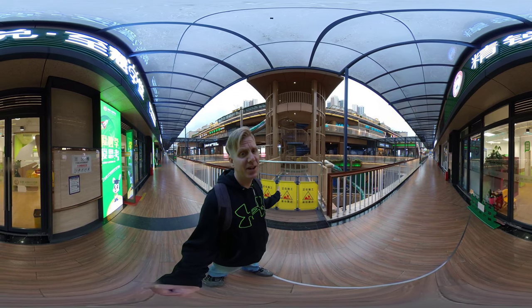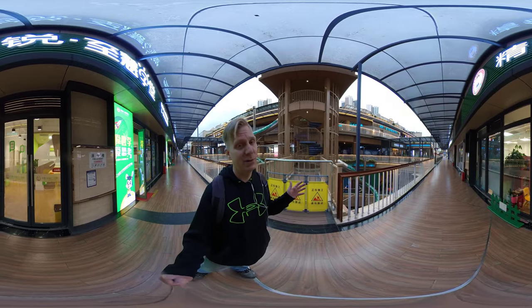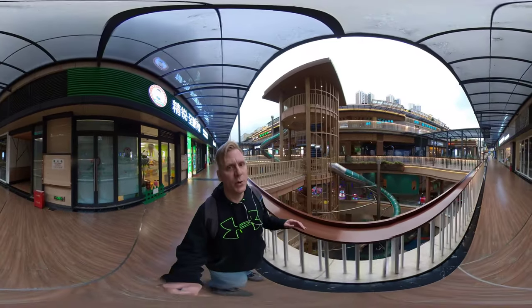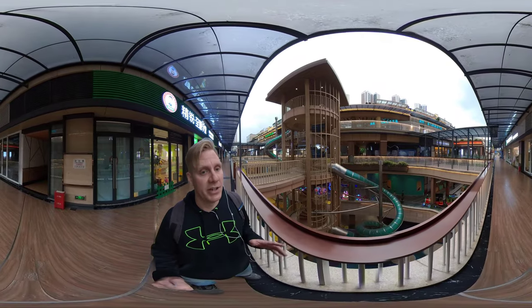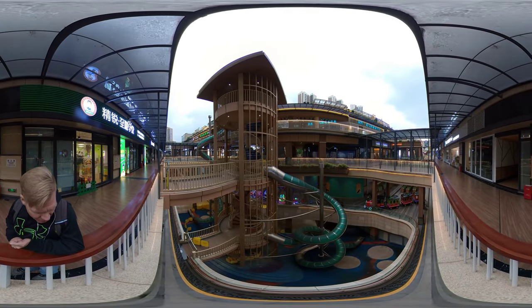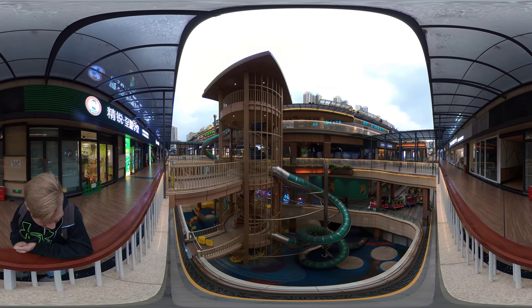The slides are kind of blocked off — each one is barricaded at the top, so maybe they only open them for special events with people supervising. That makes a lot more sense. Just to give you a peer over the edge, this is another great time to pause the video and take a look around, because here is the slide that goes from the fourth floor all the way down to the first floor.